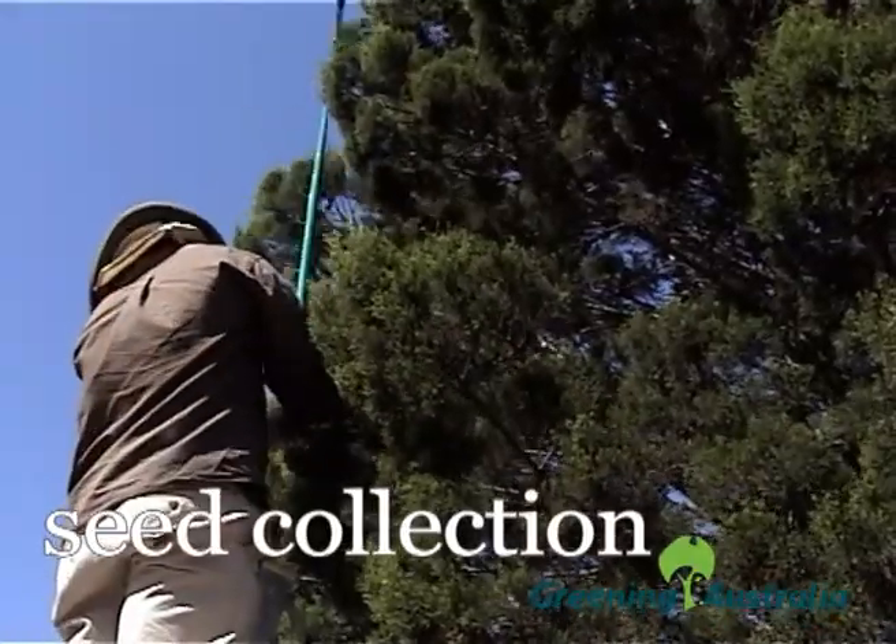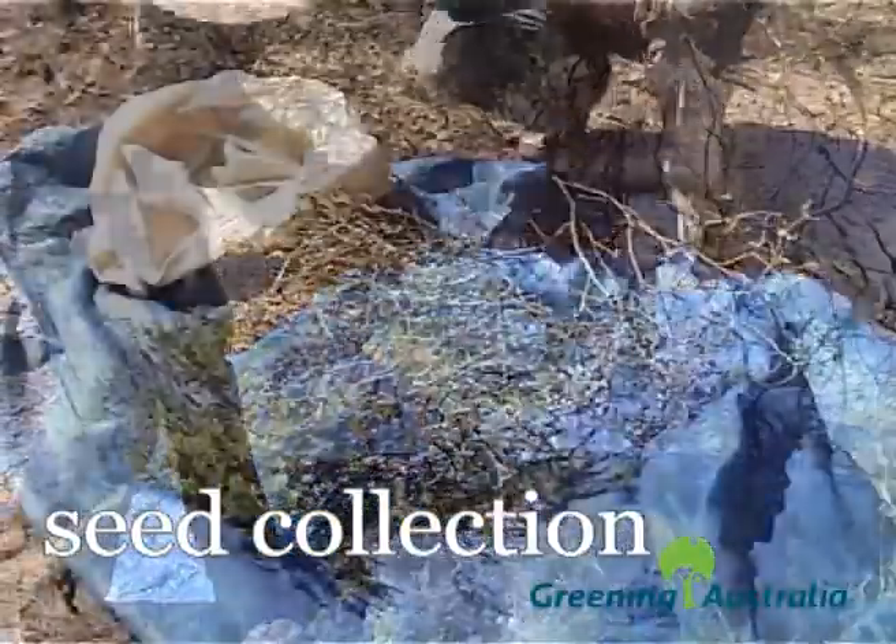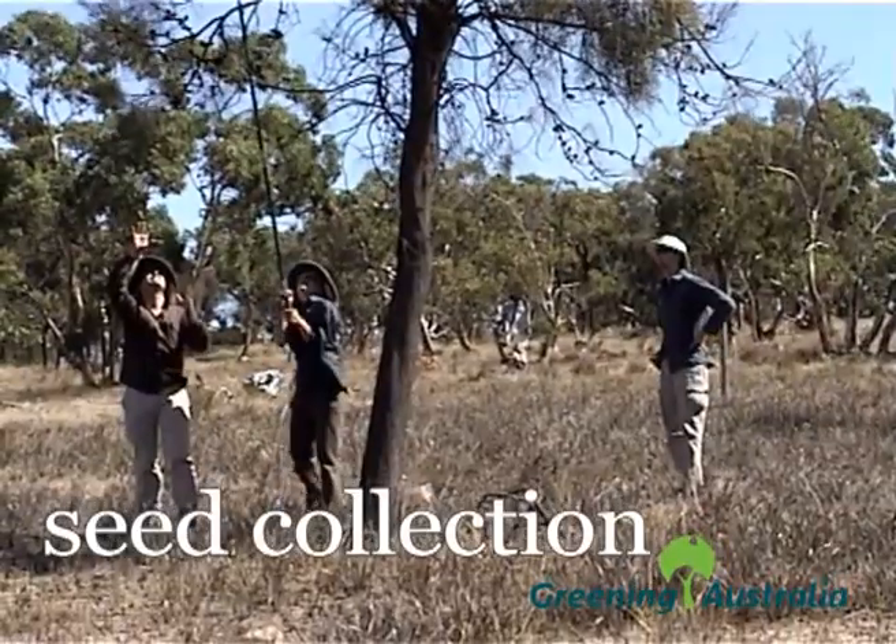Local native plants are used for revegetation, so seed is collected from surrounding bushland. This helps maintain any local genetic variation which may occur in the region.